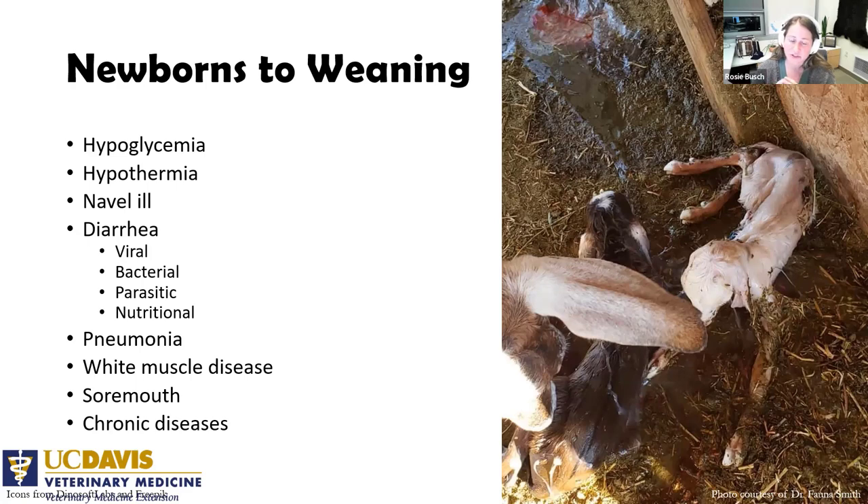Whether to warm first or give glucose first depends on the type of sugar being used. If we warm a really hypothermic animal up, their metabolism speeds up and they can get seizures because they don't have enough sugar for their brain. So hypothermia is actually protective of metabolic functions when they're hypoglycemic. For lambs and kids 12 hours or older, we want to make sure they have a sugar source — if they're really hypothermic, that's usually a 10% dextrose solution injected into the belly, something your vet can teach you to do.